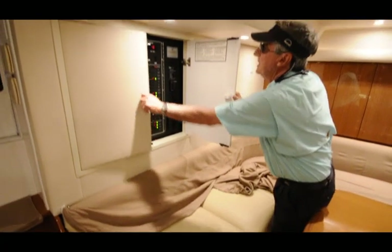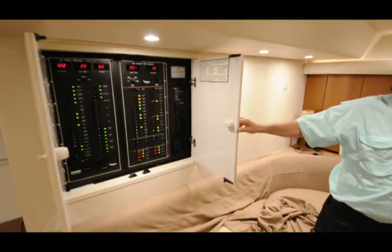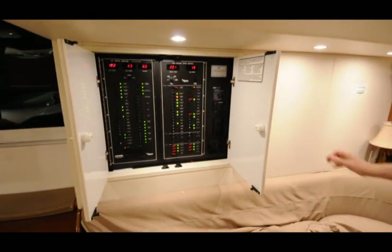Your electrical panel — that was the typical Viking, very clear, easy to interpret what's on and off.